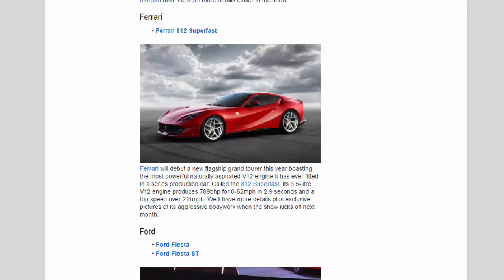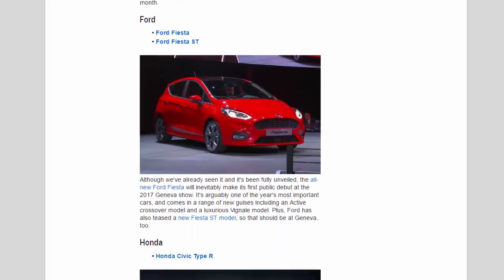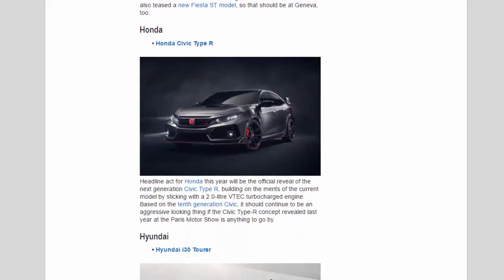Ford: Although we've already seen it and it's been fully unveiled, the all-new Ford Fiesta will inevitably make its first public debut at the 2017 Geneva Show. It's arguably one of the year's most important cars, and comes in a range of new guises including an active crossover model and a luxurious Vignale model. Ford has also teased a new Fiesta ST model, so that should be at Geneva too.